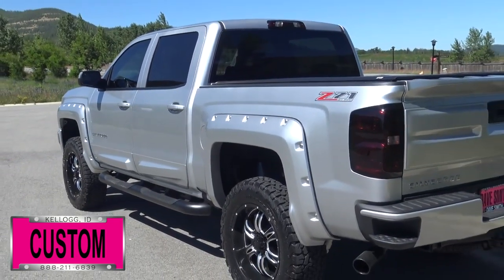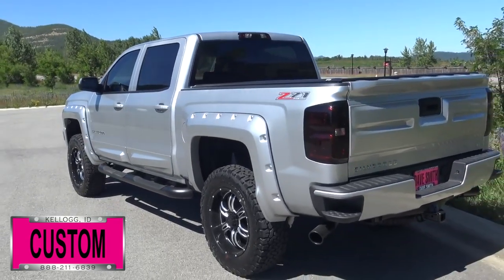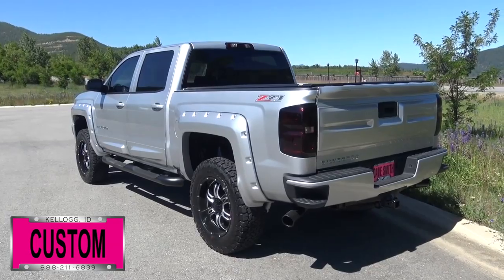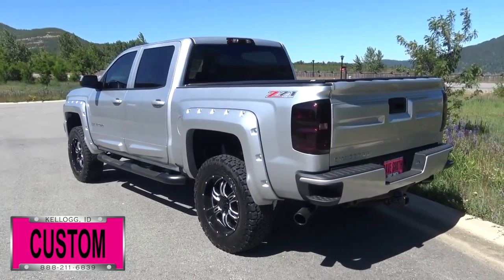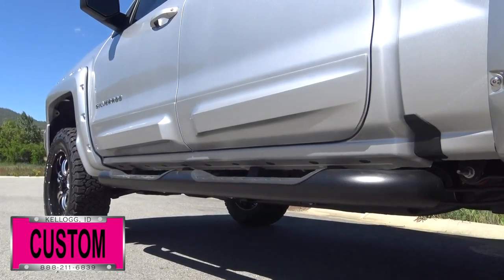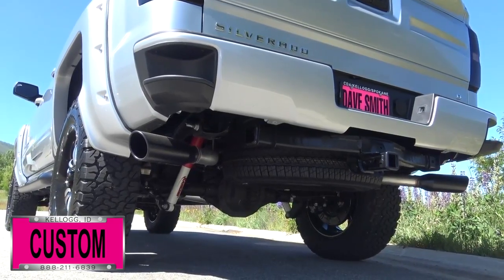First off a leveling kit, 20-inch predator wheels, PLS combo lift, custom tires, painted body styling kit, smoked out taillights, a turbo liner, tonneau cover, black four-inch tube steps, and black dual exhaust tips.